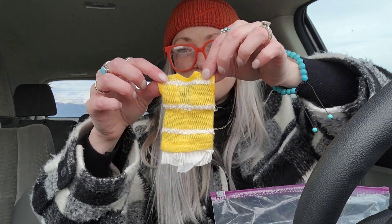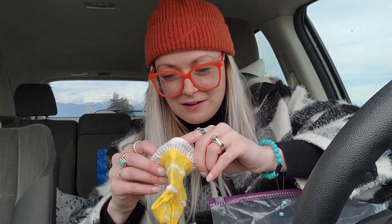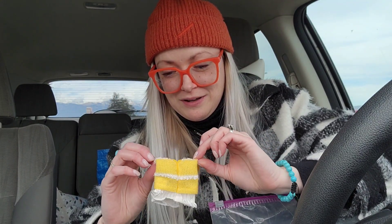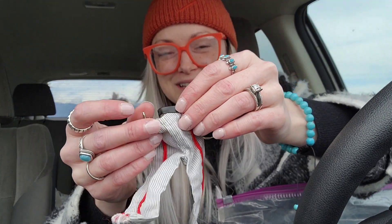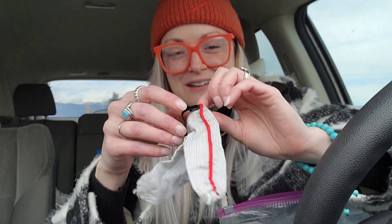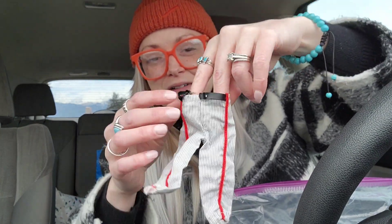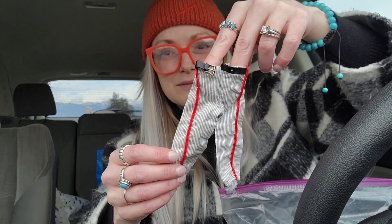Look how cute this little dress is — this little sweater dress with the ruffle on the bottom. Oh my gosh. Does this have a brand? No, I don't think this one has a brand. That one's really cute. I think the last one I'm going to show you guys, so this video is not a million years long. Look at these little pants with the little buckle, the little belt. There's no brand on this one, but look at them — so cute.